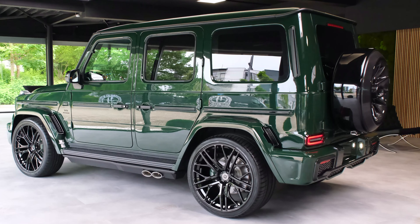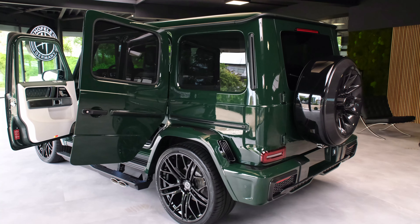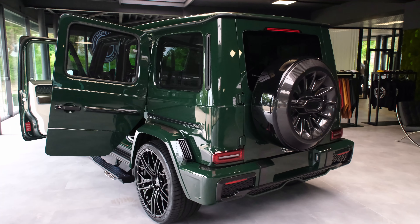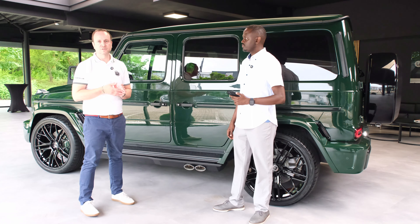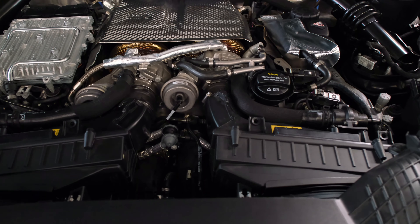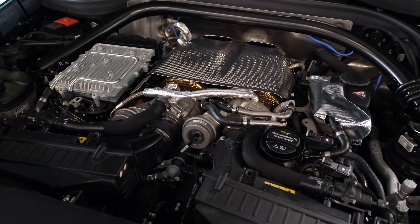What we have here is the Hoffler HG 800. It looks like a regular G-Wagon but this is not — it's exclusively top of the line. The name 'HG 800' reflects a special feature we'll show you right now: we have increased the car to 800 horsepower, but that's not the only feature we've changed on this car.